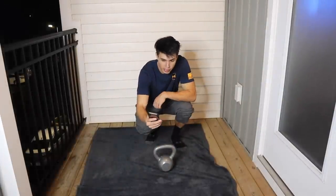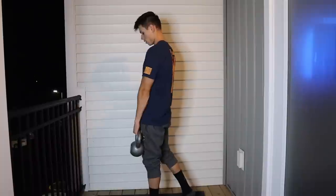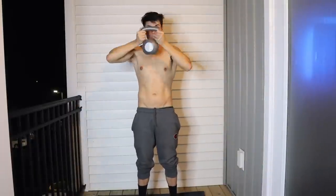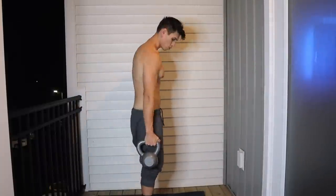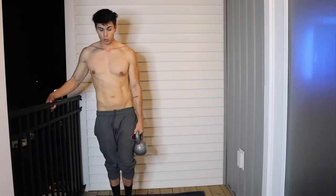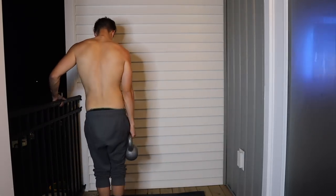Working out on the porch — setting my 45-minute timer to do a full body workout, so let's just get right into it. I'm already sweating, I'm tired, but I kind of want to install a pull-up bar out here — that would be dope.